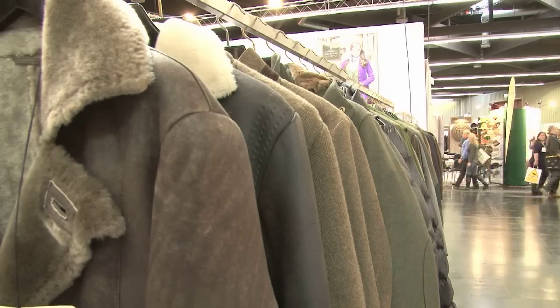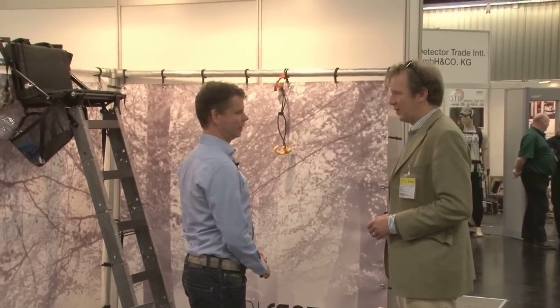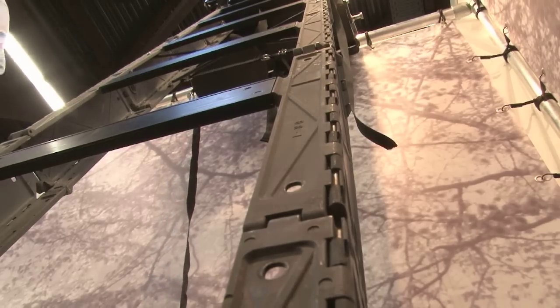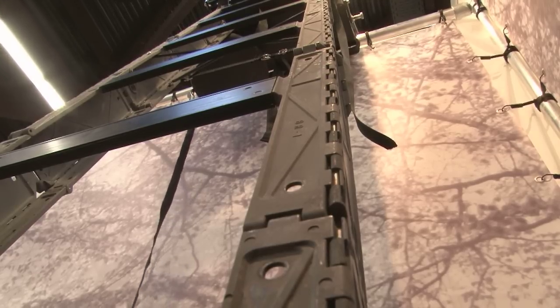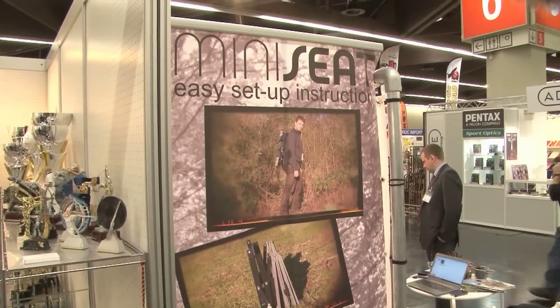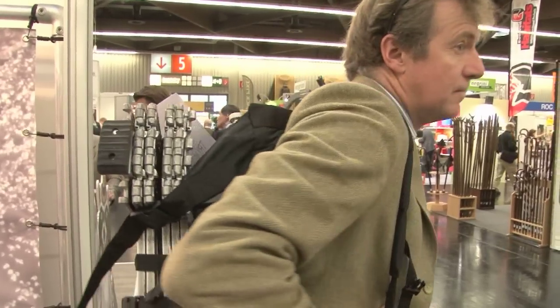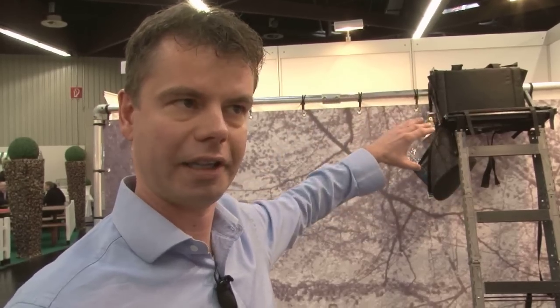IWA is not just for the big guys - the little companies get a look in too. Here's a Fieldsports Channel viewer, Eric van der Horst, who has come up with an idea for a high seat and wants to see what the gun trade thinks. I found in the market many portable and collapsible high seats, but they're very big. I wanted to make something for people with a smaller car. It's not for the small budget unfortunately, but we're trying to make it cheaper. The main thing is that it's easy to carry - you can put it on your back and shoot from a higher level, which also makes it safer.